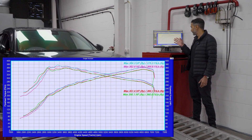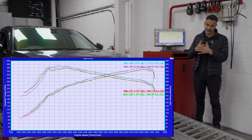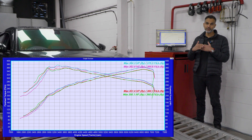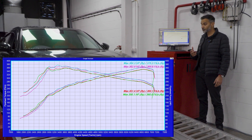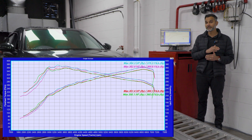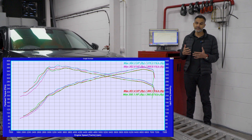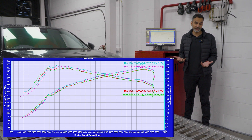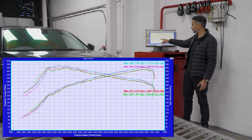Looking at the dyno numbers, you've got the two stock lines — the most repeatable average runs — versus the two lines selected from the Eventuri, again averaged out of all the runs taken. You can see there's a decent peak gain of around 12 to 14 horsepower. But more importantly, the gain is across the entire RPM range. It's not just the peak — sometimes you see a gain but it's literally just at the peak, so when you're driving the car it doesn't feel any different. Whereas with this intake, you're seeing that gain throughout the entire RPM.